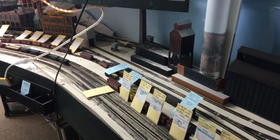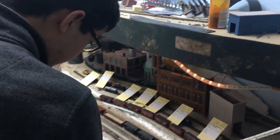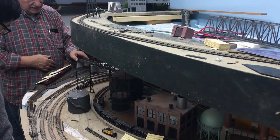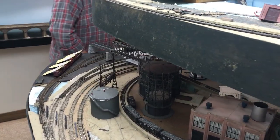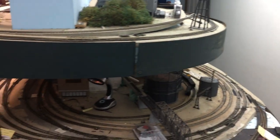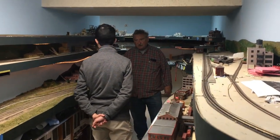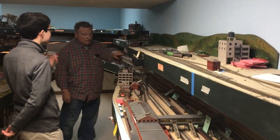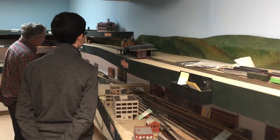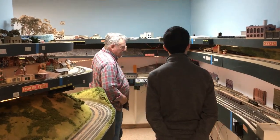We come into Harrisburg here. This is called State interlocking, which is located inside the station. I have a panel for that around this side. And then on the second level it's all running up along the Susquehanna River — the biggest town being Millersburg. It goes up to the third level, which is going into Sunbury. This is South Sunbury and Weiss Markets.